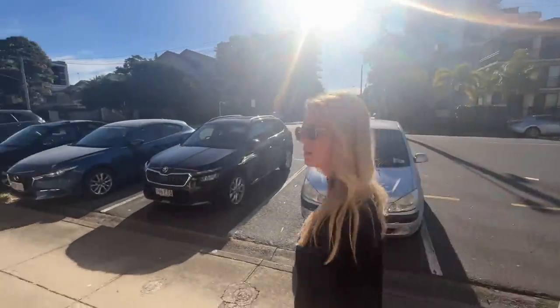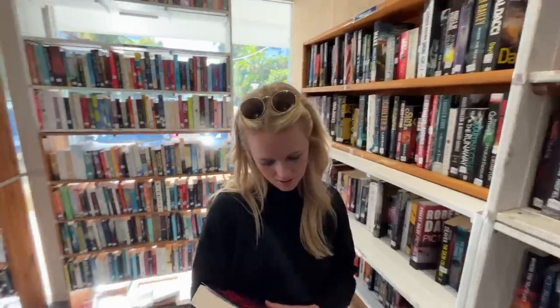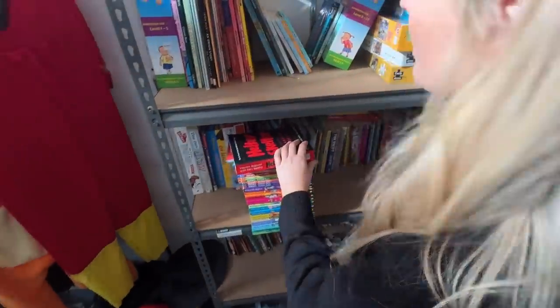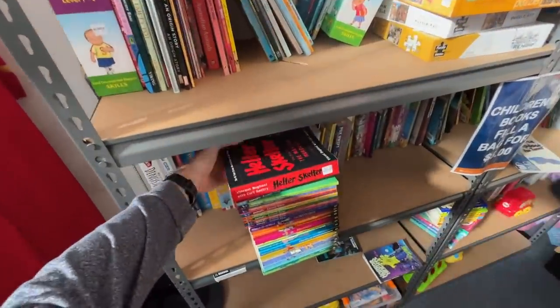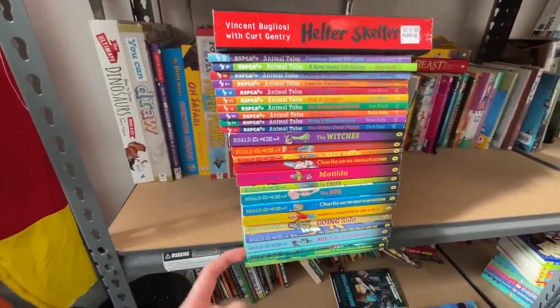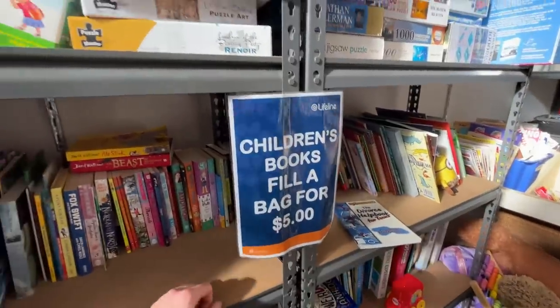I've got a good feeling about this one. If there are any op shop people watching this, Courtney's got a message: 50 cent op shop books, please! So we're going to go with this. We've got a book for Courtney — Helter Skelter, which she's going to read herself first — and then we've got this RSPCA Animal Tales, which was looking pretty good. Courtney also found 15 Ronald Dahl books, and I believe it's going to cost us $5.